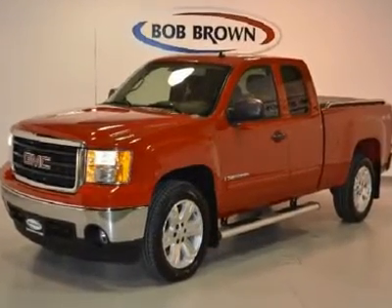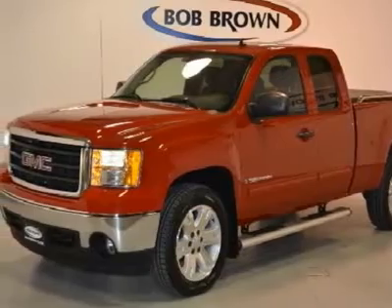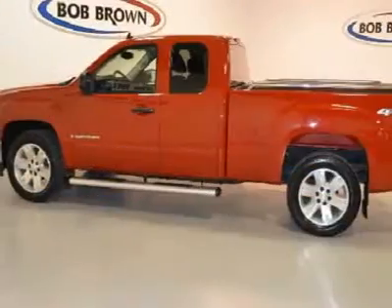This beautiful Sierra 1500 has a 5.3-liter V8 engine, 20-inch wheels, 4-wheel drive, soft tonneau cover, and full power.